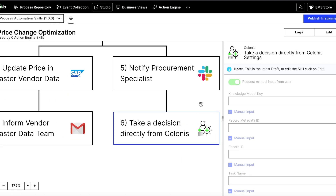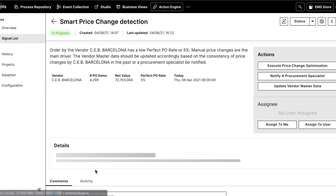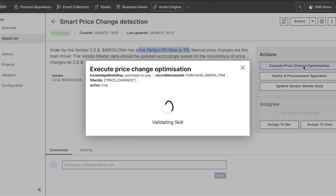As a procurement manager I would then receive this smart recommendation in Solonis. This alert tells me that for a particular vendor I have a low perfect PO rate caused by frequent price changes. This gives me the option to run a price change optimization script, notify a procurement specialist, or update the vendor master data directly.